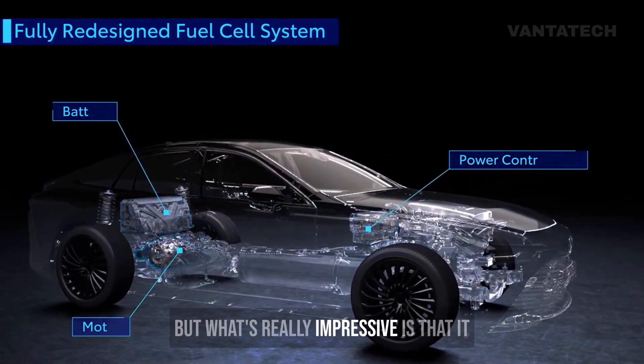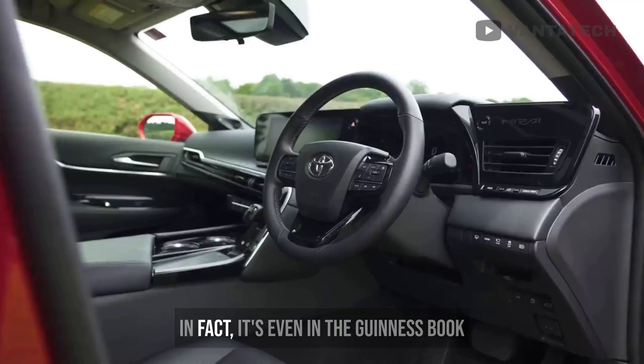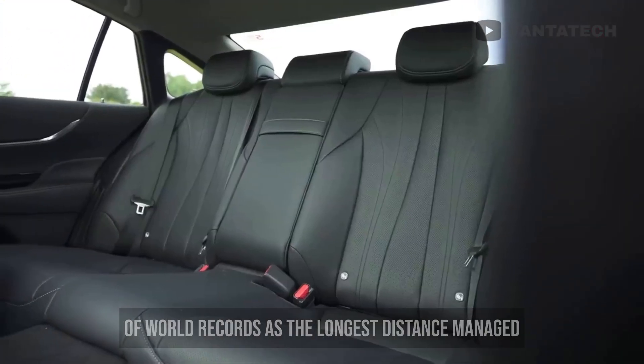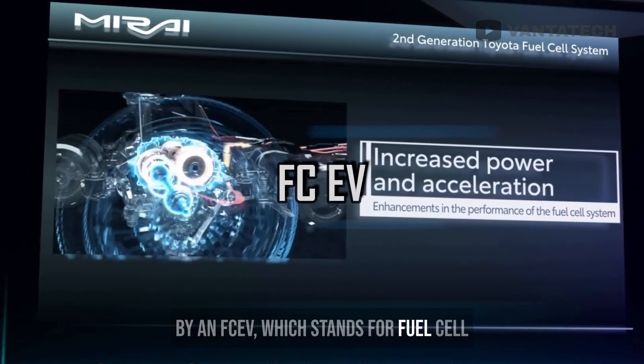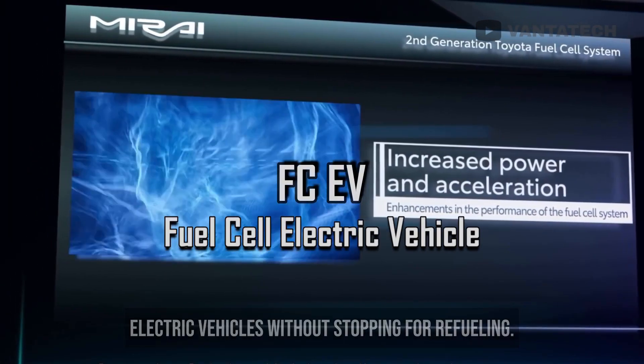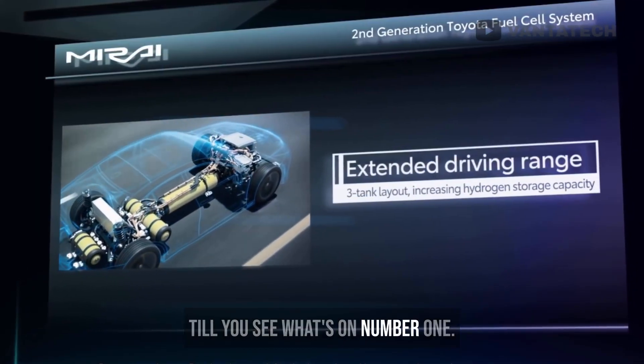What's really impressive is that it promotes clean energy with net-zero emissions. It's even in the Guinness Book of World Records as the longest distance managed by an FCEV — Fuel Cell Electric Vehicle — without stopping for refueling. If you think this is crazy, wait till you see what's on number 1.